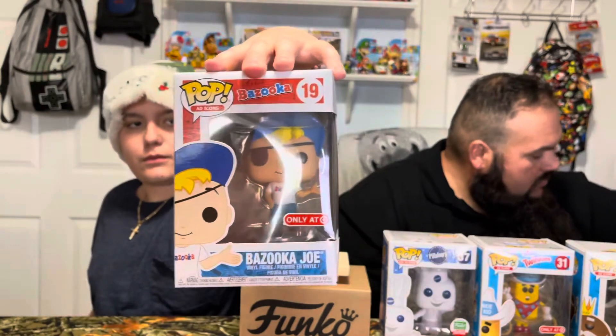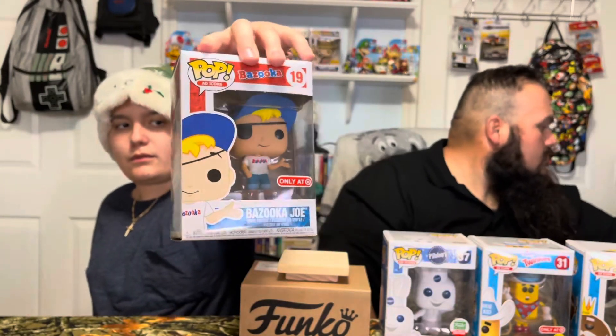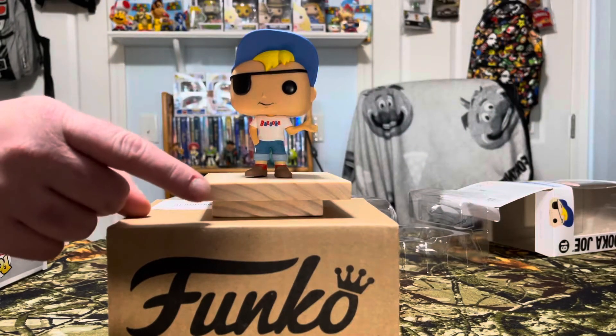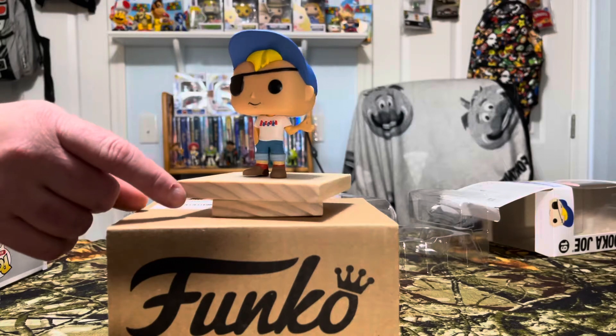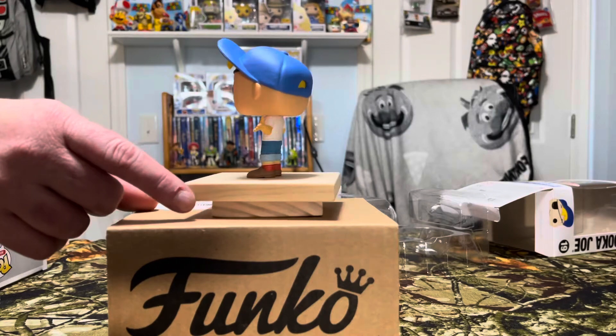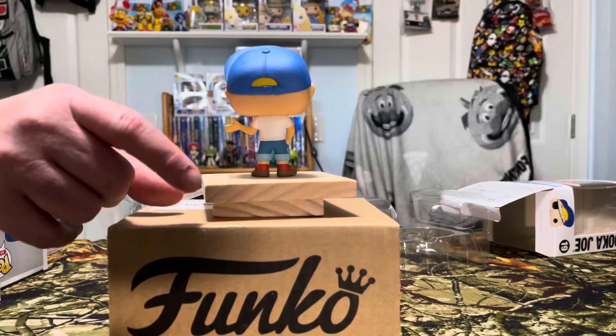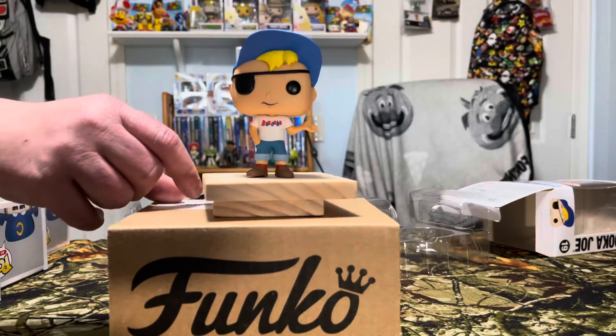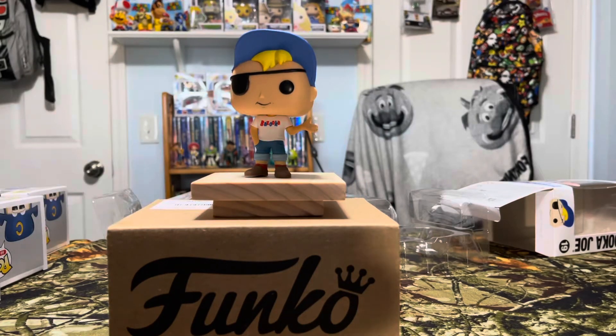Bazooka Joe, only at Target. How many of y'all ate that bubble gum growing up? Only one in the set as well. Bazooka Joe with his eye patch, little rolled-up jean shorts, one hand in his pocket, his cheek is full of bubble gum — that's probably why he's the Target exclusive. You notice how his cheek looks a little fat?